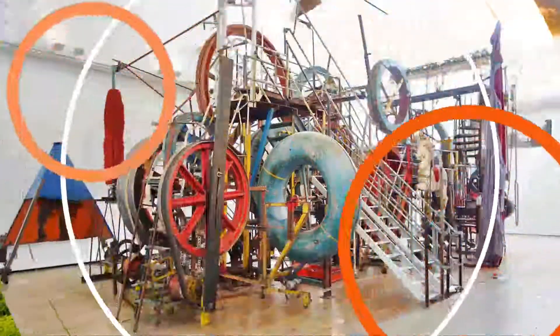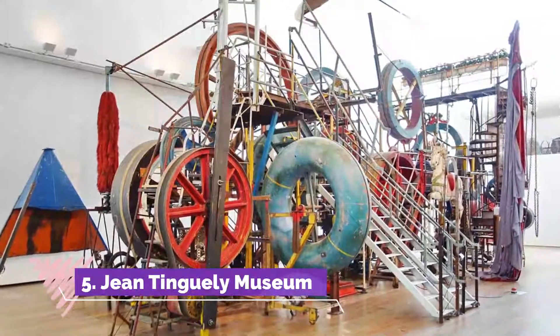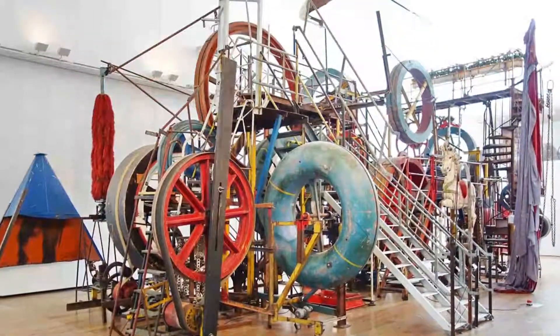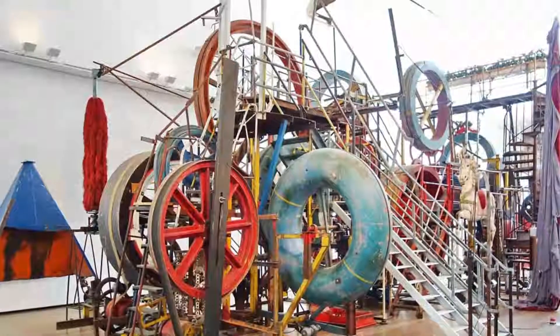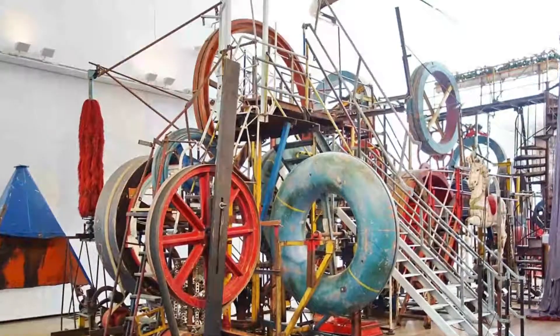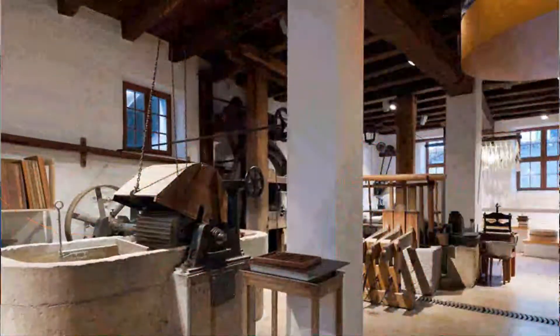Number five: Jean Tinguely Museum. The Jean Tinguely Museum contains the largest collection of this influential Swiss artist's work, thanks to a generous donation by his widow Niki de Saint Phalle, as well as contributions by other collectors.